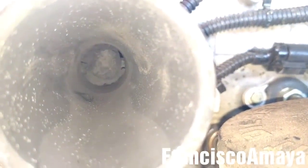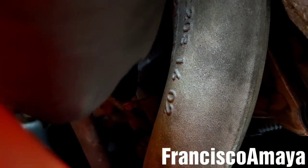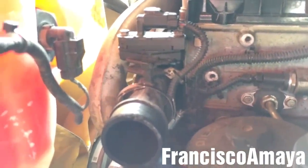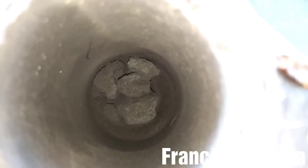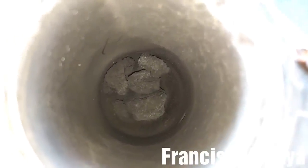What I'm going to do is unplug that sensor and remove the banjo bolt over here — there is another one over there that is really hard to see, but it's there. I can then remove the entire delta pressure sensor pipe out and clean it outside. With the pipe out, we can clearly see the carbon inside the EGR delta pressure sensor pipe — it's completely blocked with a lot of carbon.